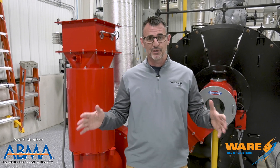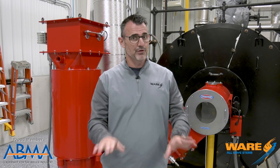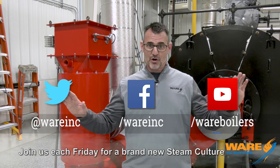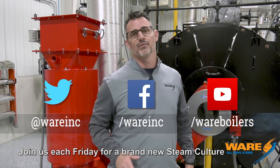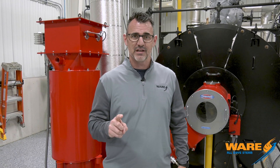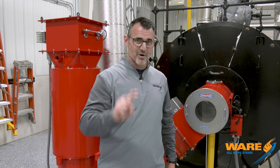We will put a link in the description below of this brilliant design — would love for you to go look at that. But before you do, stop by our site because we also have neat inventions, articles, videos, and all kinds of stuff to fill your day with. Come see us for all kinds of content each and every week. Each and every Friday you're going to get a new Steam Culture from me, Brent. I will see you next Friday — thanks for joining us.